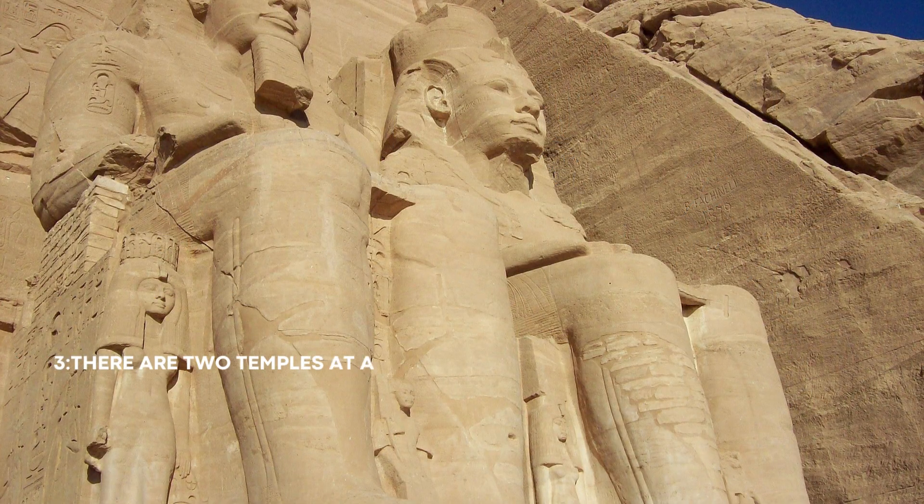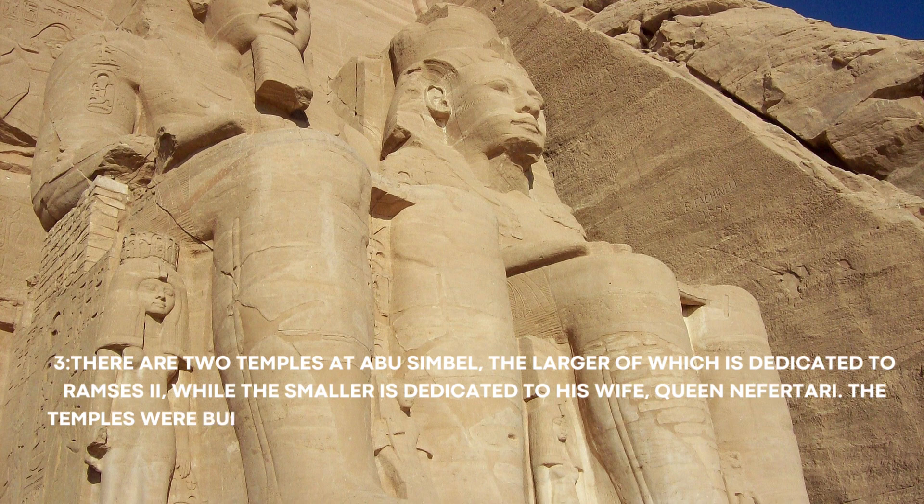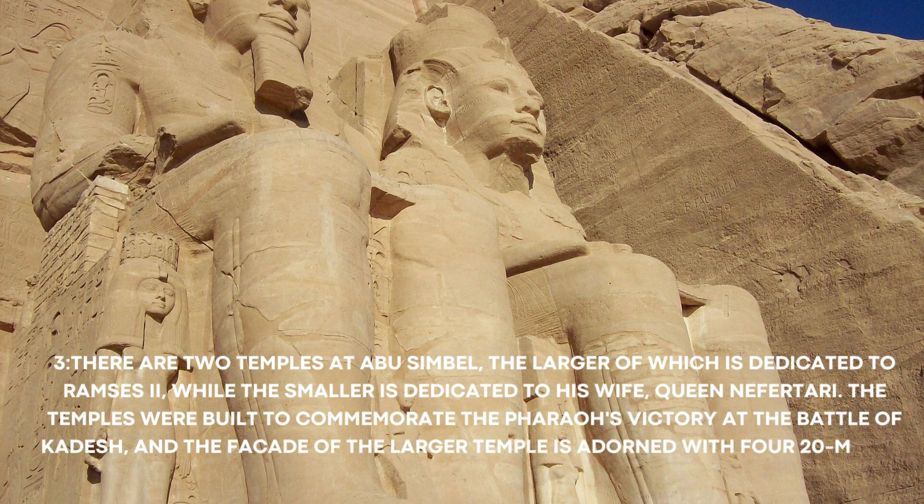Number 3: There are two temples at Abu Simbel. The larger of which is dedicated to Ramses II, while the smaller is dedicated to his wife, Queen Nefertari. The temples were built to commemorate the Pharaoh's victory at the Battle of Kadesh, and the façade of the larger temple is adorned with four 20-meter-high statues of Ramses II.